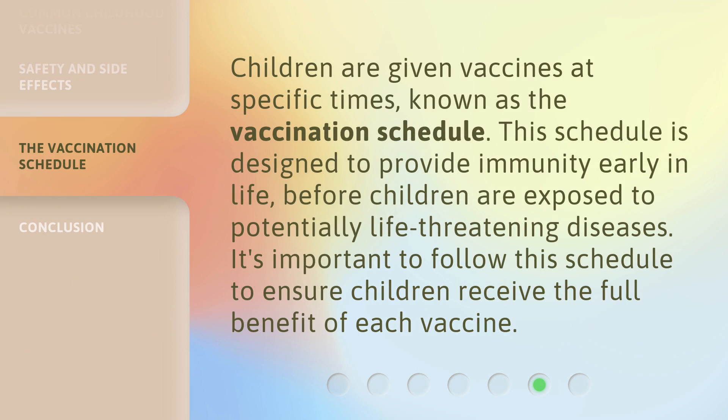Children are given vaccines at specific times, known as the vaccination schedule. This schedule is designed to provide immunity early in life, before children are exposed to potentially life-threatening diseases. It's important to follow this schedule to ensure children receive the full benefit of each vaccine.